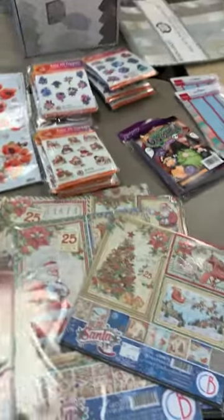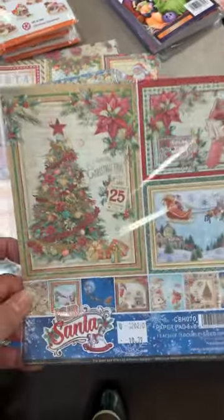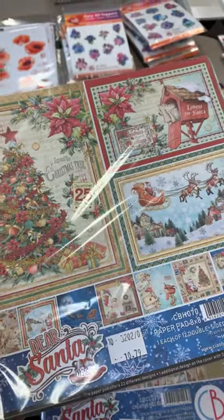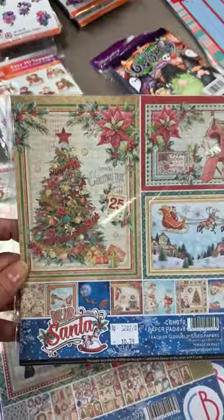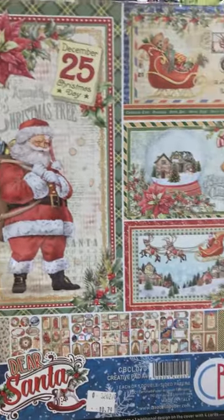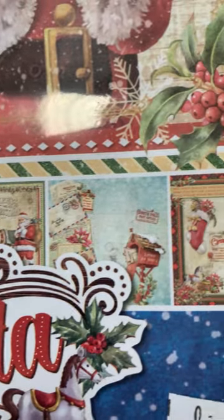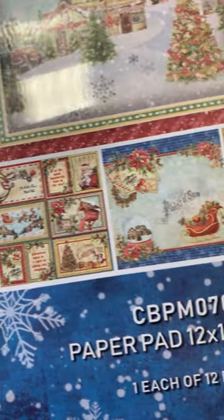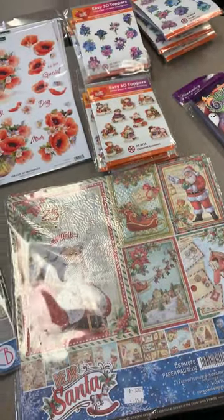Next up, this one came in as a special order — it's called Dear Santa from Ciao Bella. Dear Santa has an eight by eight pad, a Creative A4 pad, and also a 12 by 12 pad. It's a really pretty set. I'm about 95% sure someone special requested this one, but that doesn't mean I can't reorder — it just gives me an excuse to pick out more goodies.